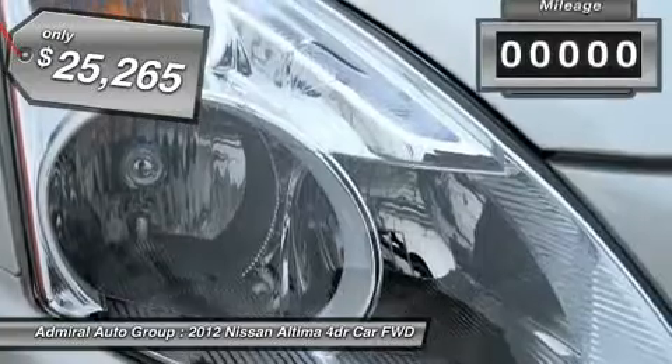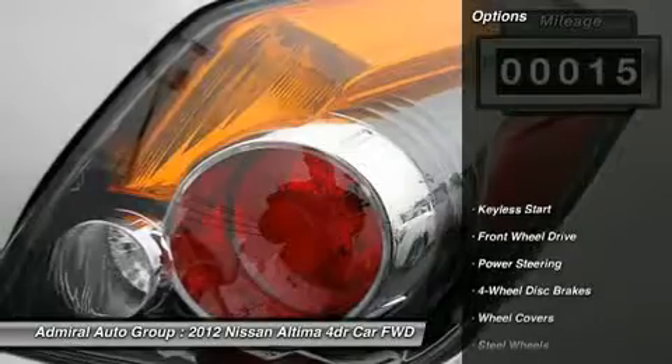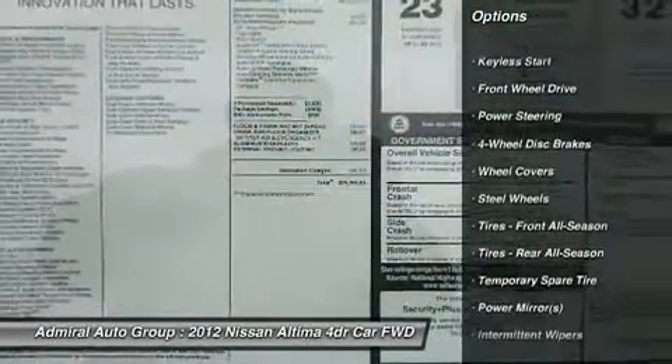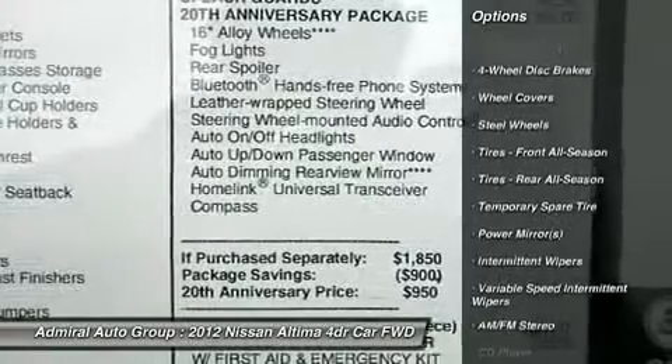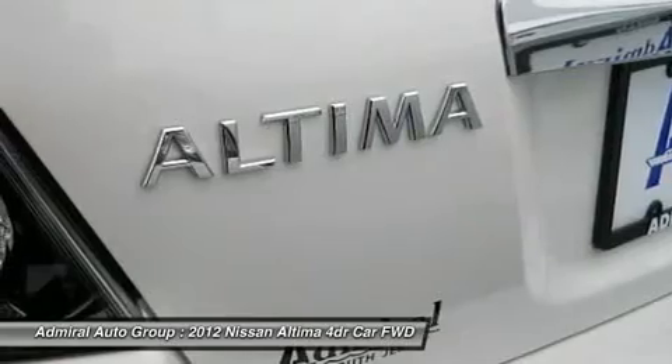This vehicle has less than 100 miles. Here are some of this vehicle's great options: anti-lock braking system, traction control, stability control, air conditioning, power steering, adjustable steering wheel, keyless entry, four-wheel disc brakes, cruise control, keyless start.